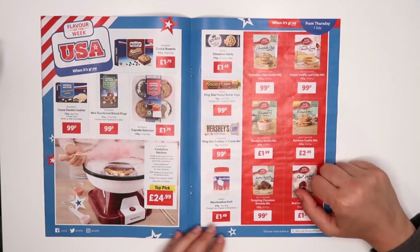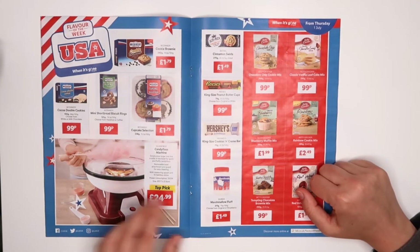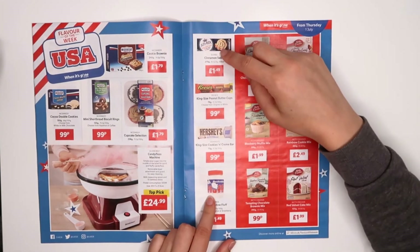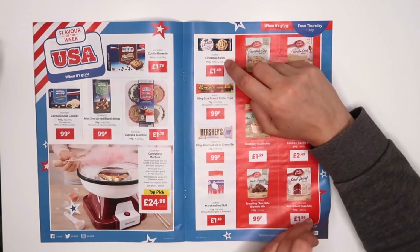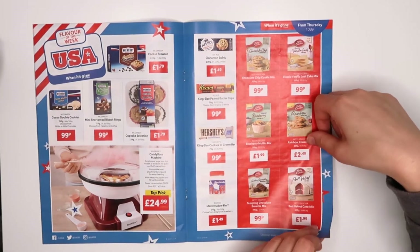Candy floss machine — wow, I remember I used to eat loads of candy floss when I was young, quite vivid memories with it. Cupcake selection looks really nice as well, and cookie brownies. Cinnamon — I think it's like a rolled pastry. I'm almost sure — if that's the thing, I might actually buy that.